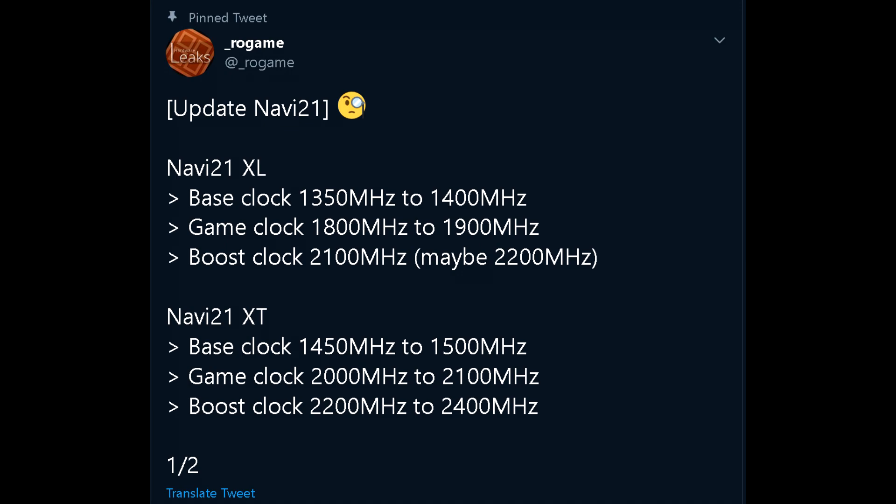Just like with Patrick, Rogame had also updated some of their info, and are now claiming that Navi 21's base clocks will be around the same as Navi 10. In fact, the gaps between the base, boost, and game clocks will be a bit larger. For Navi 21 XL, the base clock is listed at 1350MHz to 1400MHz, game clock at 1800MHz to 1900MHz, and the boost clock at 2100MHz, maybe even 2200MHz.